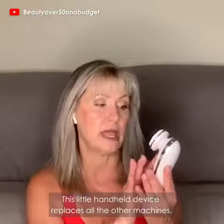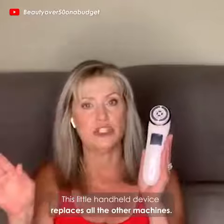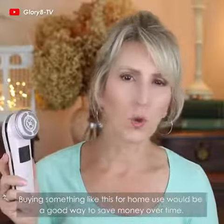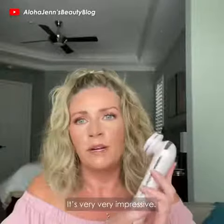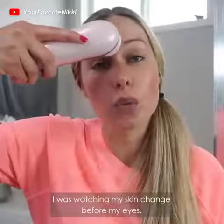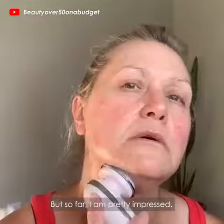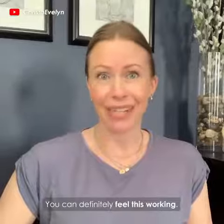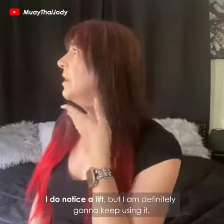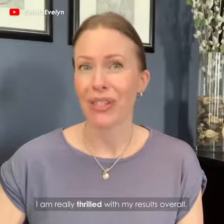This little handheld device replaces all the other machines. Buying something like this for home use would actually be a good way to save money over time. It's very, very impressive — I was watching my skin change before my eyes. You can definitely feel this working. I do notice a lift, and I'm really thrilled with my results overall.